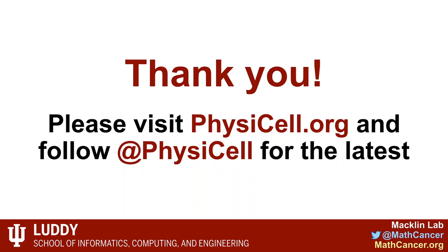Thank you very much for joining the talk. Please visit physicell.org to find the code, or follow us on Twitter at PhysiCell to see the latest. If you download these slides later, you can find all sorts of references to further materials. I'm very happy to open this up to questions. Thank you very much, Paul — it was a really nice and interesting presentation. Now it's time for questions.